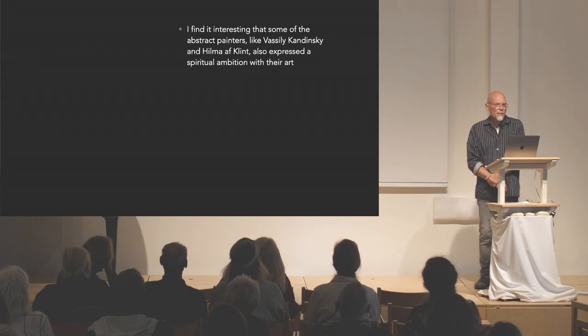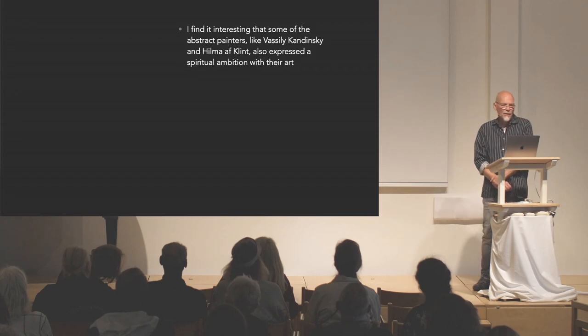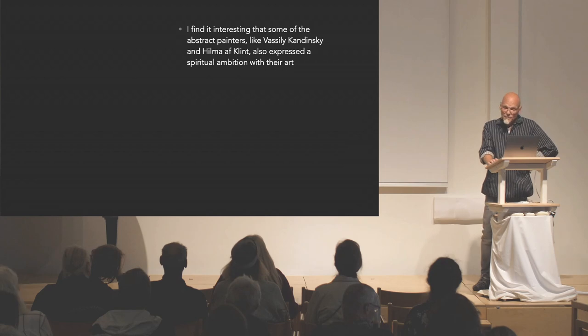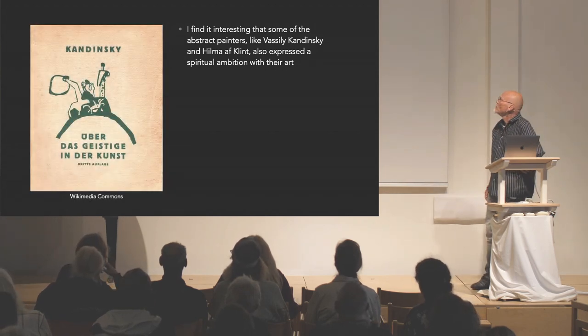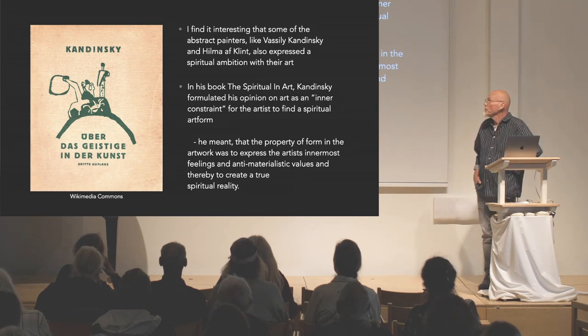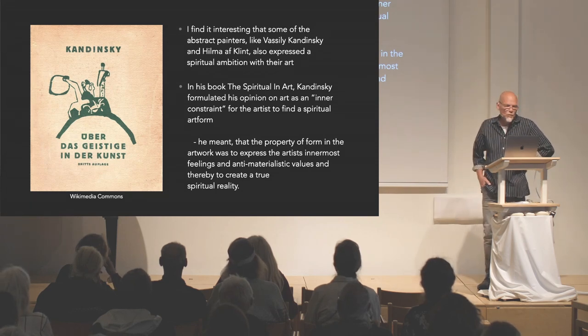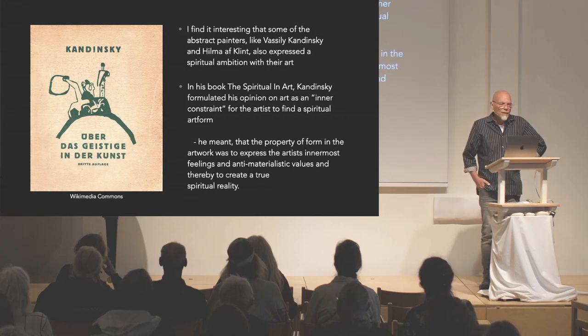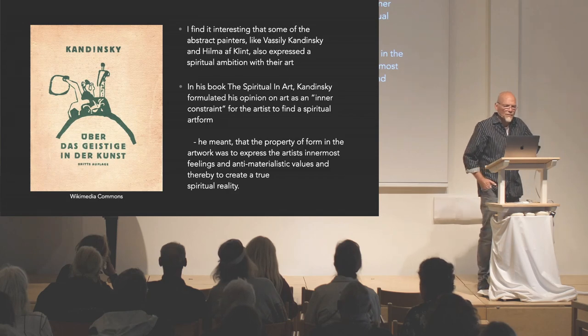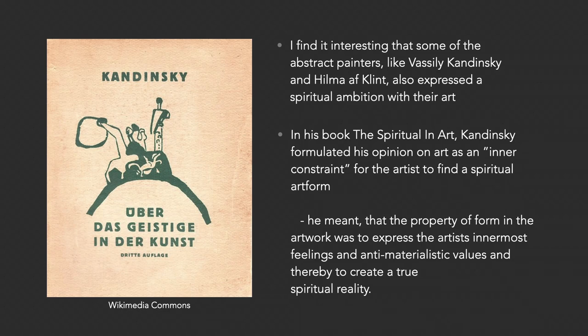I find it interesting that some abstract painters like Wassily Kandinsky and Hilma af Klint also expressed a spiritual ambition with their art. Kandinsky wrote a book called 'The Spiritual in Art' — 'Das Geistige in der Kunst' in German — in which he formulated that art carries an inner constraint for the artist to find a spiritual art form, expressing the artist's innermost feelings and anti-materialistic values, thereby creating a true spiritual reality.